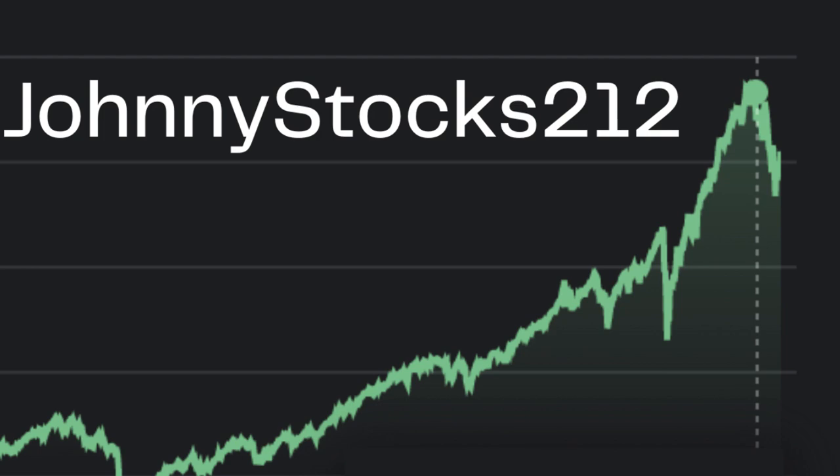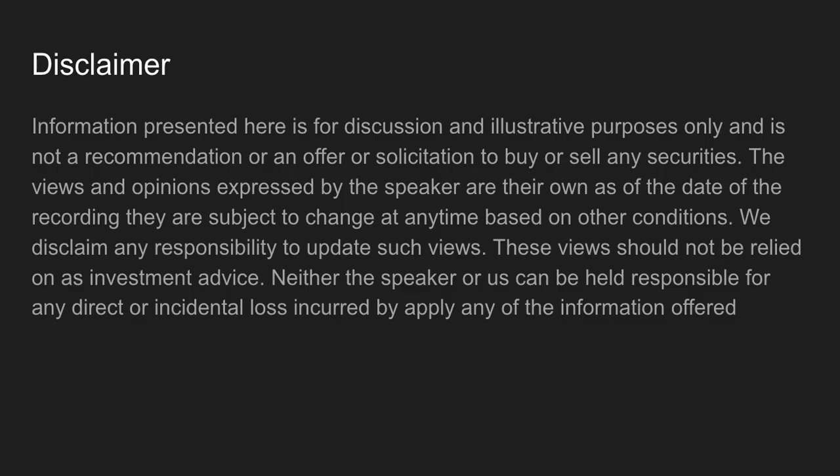Hello, welcome to another edition of Johnny Stocks — not trying to sell you something, just here to find winners, go-getters, and trend-setting companies to invest in. Thank you for joining me wherever you may be. We got a great show for you today — we're talking about an exciting company called Cellectar Biosciences. Please read the disclaimer on your own time.